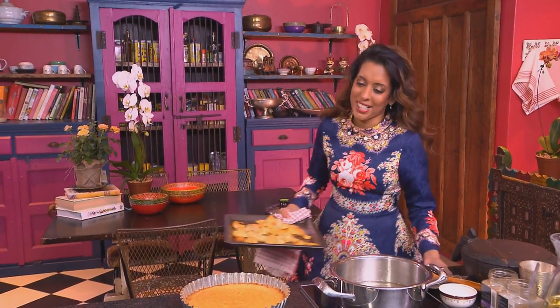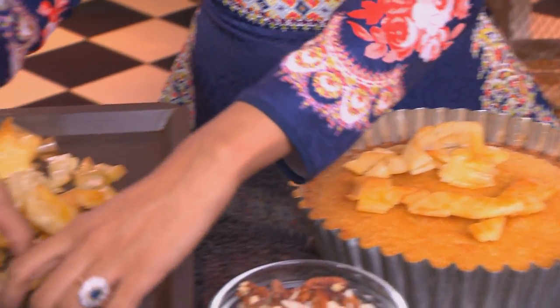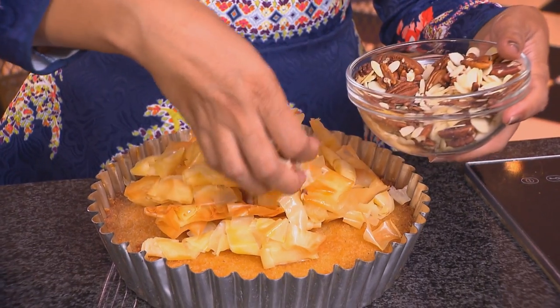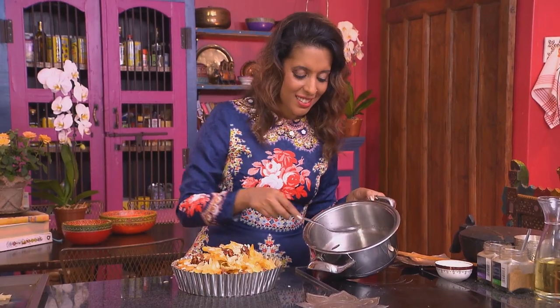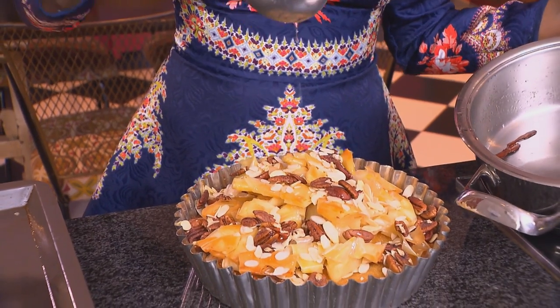The filo pastry is ready — it's formed little ribbons, crunchy, crisp, and golden brown. Pile it up on top of the cake, then sprinkle 140 grams of roasted flaked almonds and pecan nuts over. A touch more syrup goes over to make the filo pastry shine.